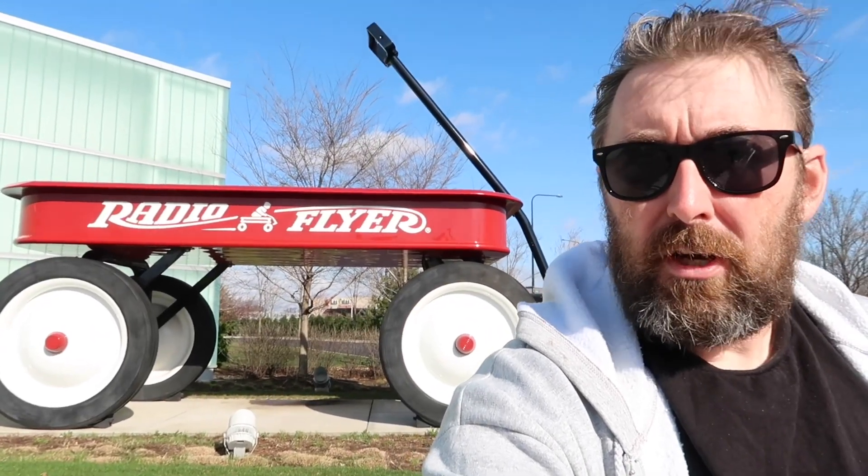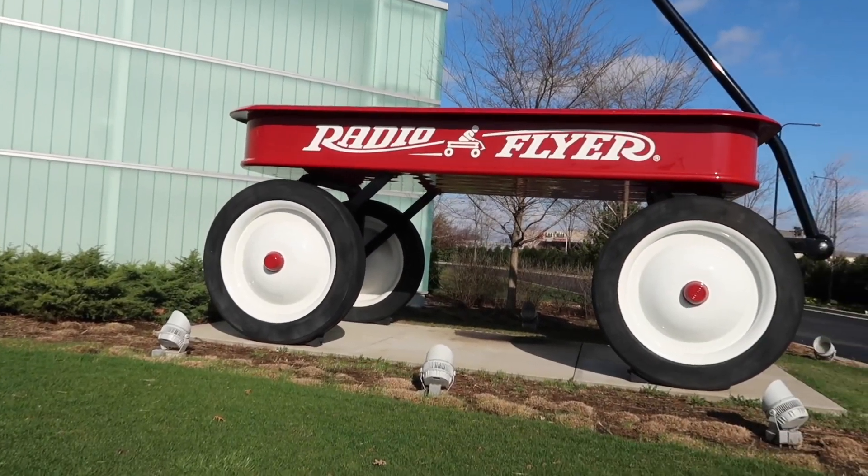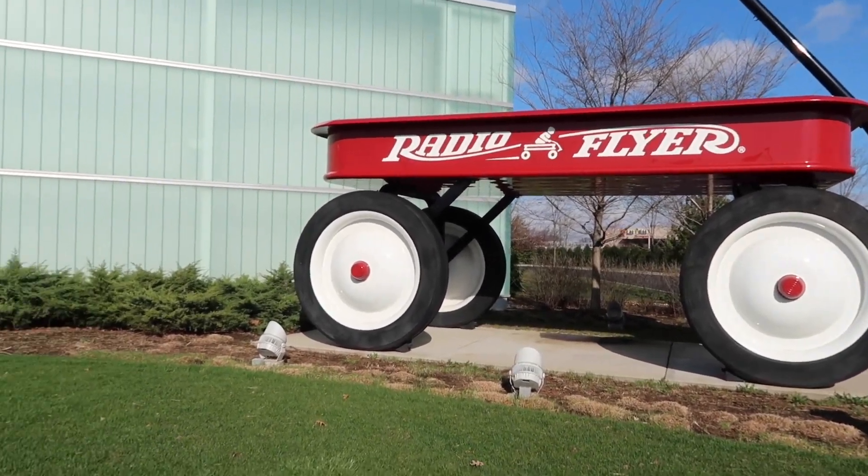Take a look at this — a rather large Radio Flyer wagon right here. A red wagon of ginormous proportions. Pretty cool. I have no real rhyme or reason for what the game plan is today. I'm just going to get in my rental car and drive around the greater Chicago area outskirts. Join me.